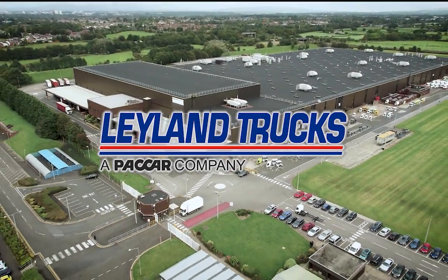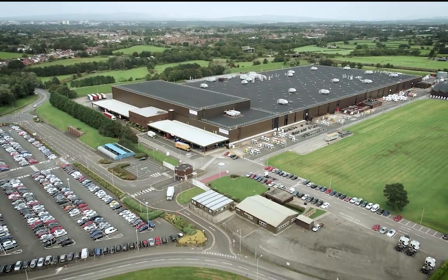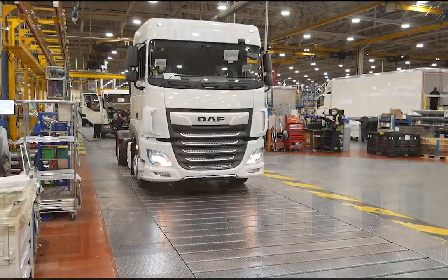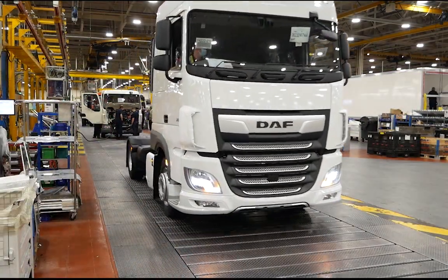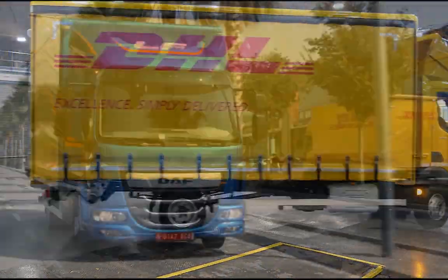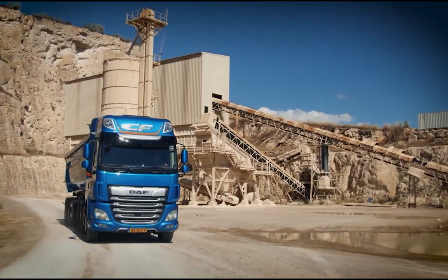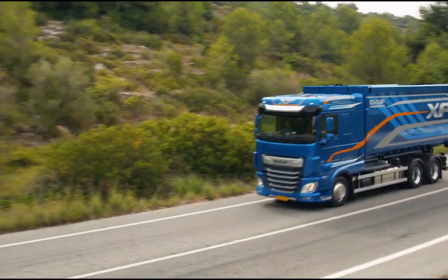Leyland Trucks is a big employer in Lancashire with 1,000 staff working on its 86 acre site. We manufacture DAF trucks, making about 19,000 every year — that's 65 each day. These trucks are for customers in the UK and the wider world, with trucks being shipped across Europe and to destinations like Taiwan, the US and Australia.